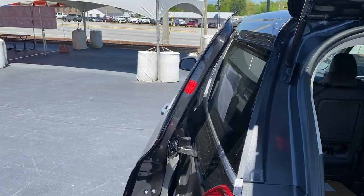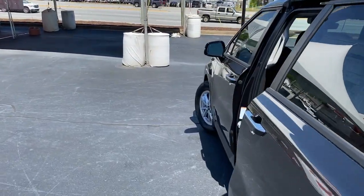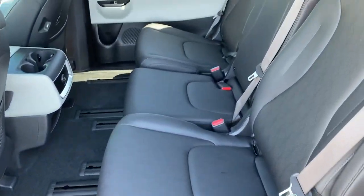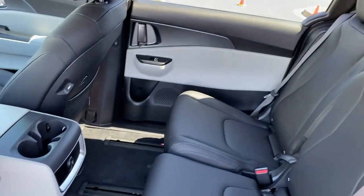Power driver seat, electronic stability control, and alarm make road trips a delight in this comfort-focused Carnival. Come in for a test drive — our team will make it the best part of your day.